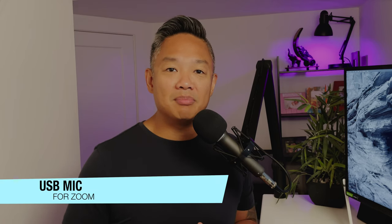The best type of external mic for Zoom, in my opinion, is a decent USB mic. What is great with a USB mic is connectivity — you're able to move the mic around to adjust the distance from your mouth to get the best audio quality possible.